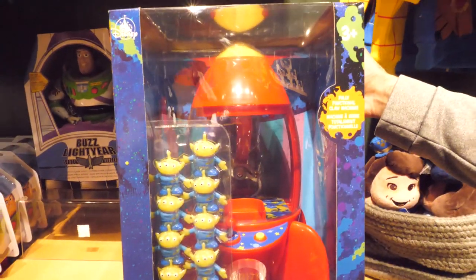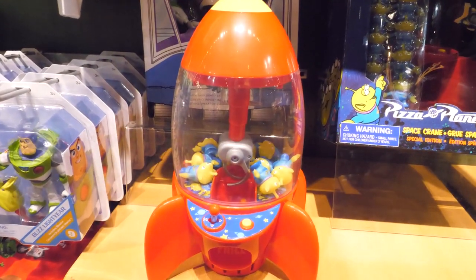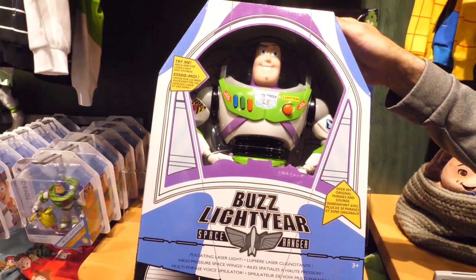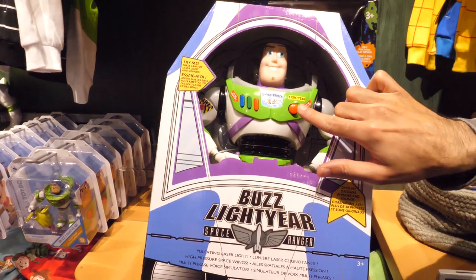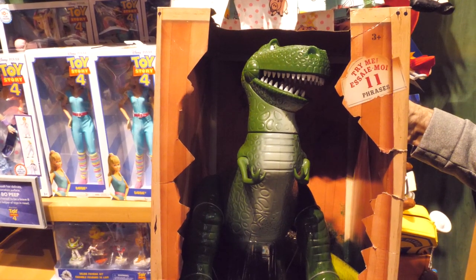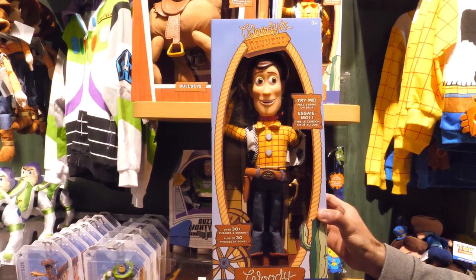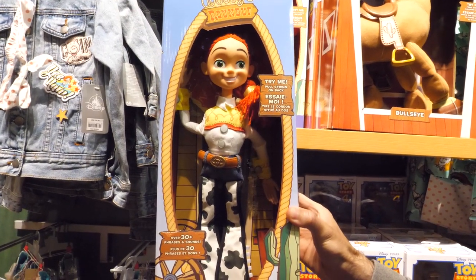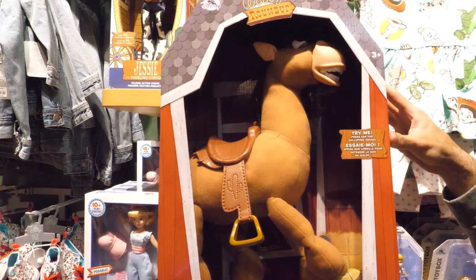The Pizza Planet Space Crane has a fully functional claw machine with a working joystick — isn't that cool? There's also a talking version of Buzz Lightyear, talking Rex, talking Woody, talking Jessie, and Bullseye.